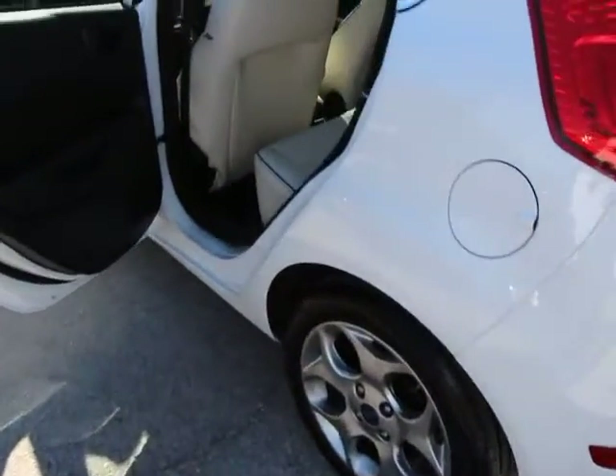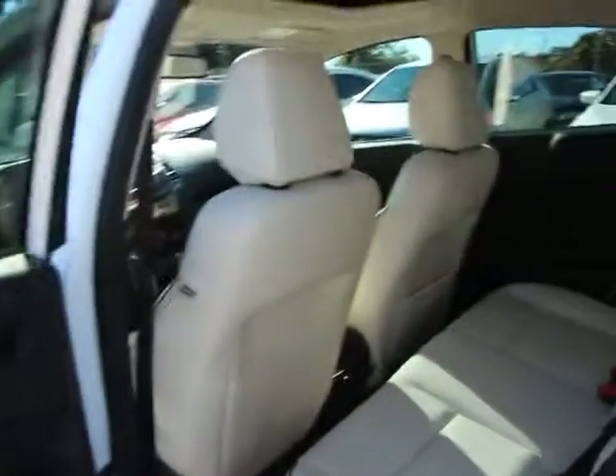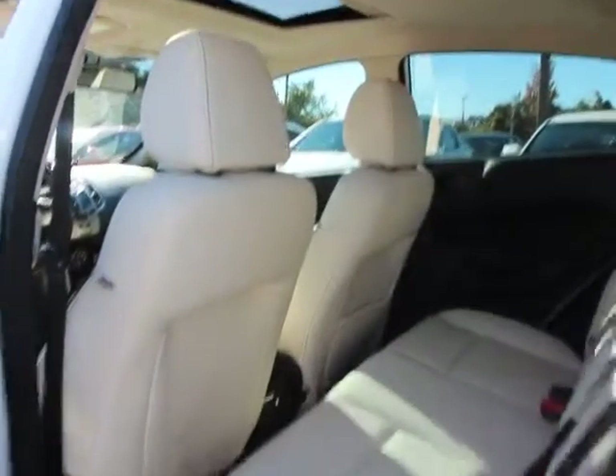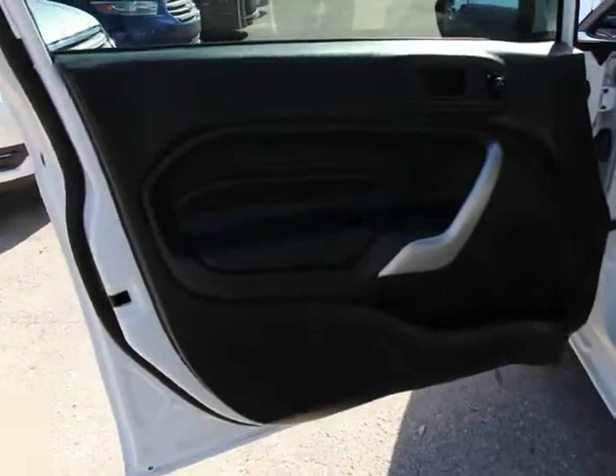Here are some of this vehicle's great options: traction control, dual airbags, power steering, air conditioning, front AM/FM CD MP3 radio, security system, compass.